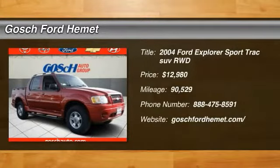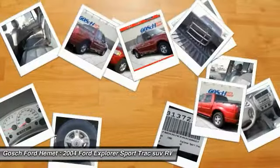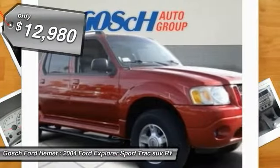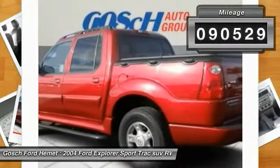2004 Explorer Sport Track. You've got a lot of capabilities to call on in a Ford Explorer. Don't underestimate your choices — it is priced below $15,000. This vehicle has less than 95,000 miles.